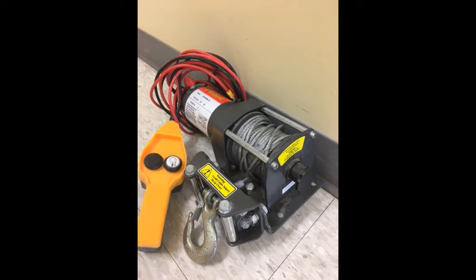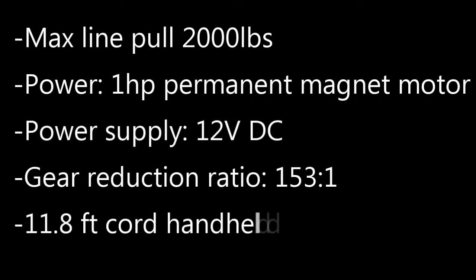Check out this Pitbull 12 volt power winch that has a max line pull of 2,000 pounds. It also comes with an 11.8 foot cord handheld remote.